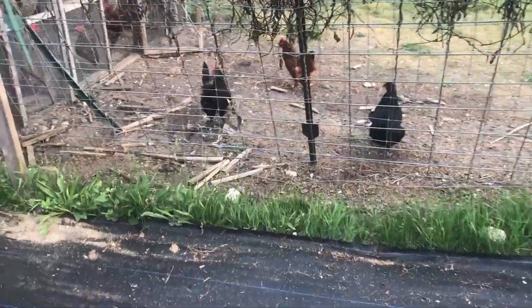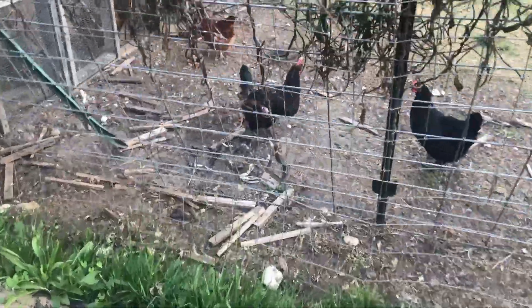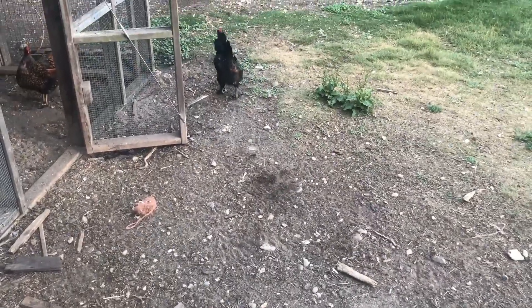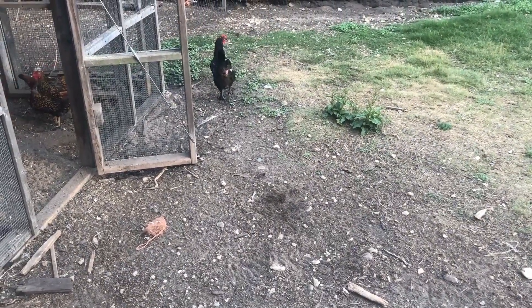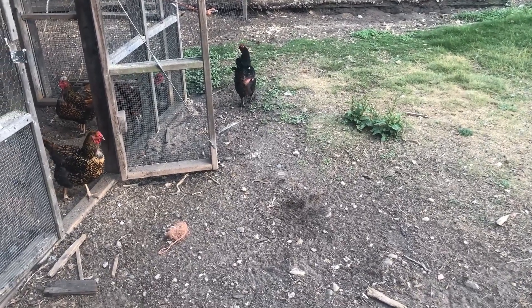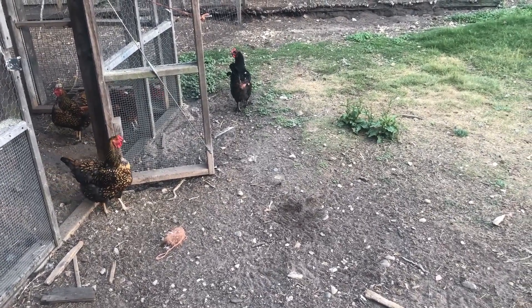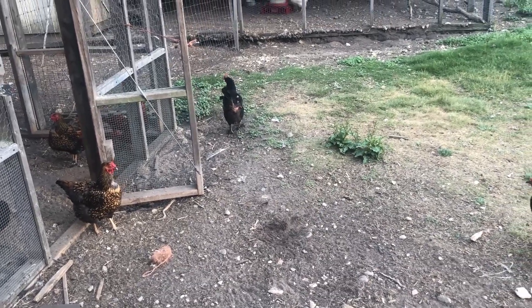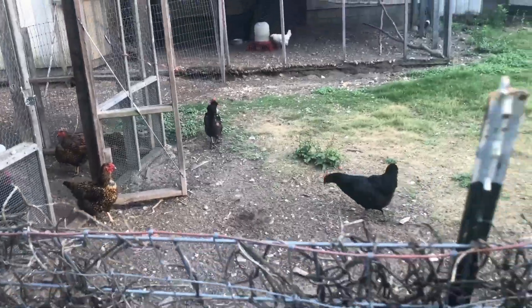Hi chicky chickies. Look at this poor bird — she was the attention of the rooster, who we ate. Just tore her up. But surprisingly enough, she's healing and she's actually laying eggs, which is a good thing.